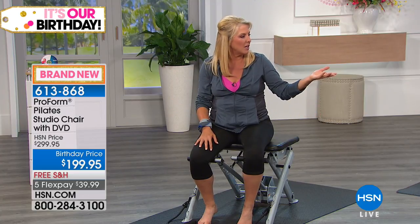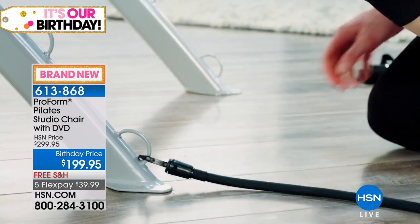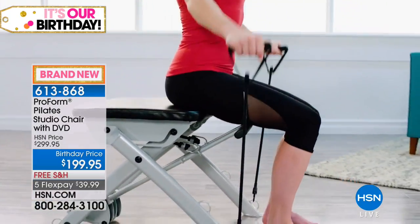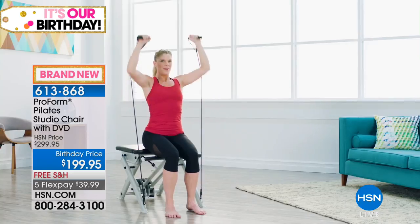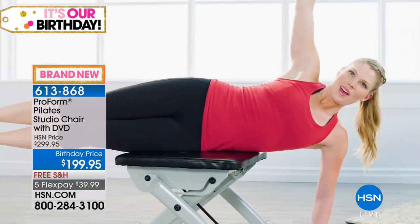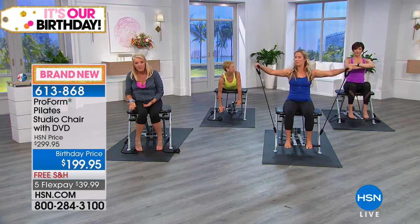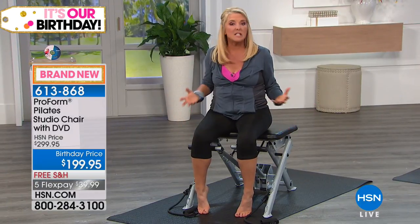Pilates started in the 1920s — a dancer invented it and came up with these contraptions. You can find an original or current day Pilates chair for over $1,500, and they're very limiting. What ProForm did so brilliantly is take a concept we know works — very low impact but very effective — and put it in a more versatile piece of equipment.